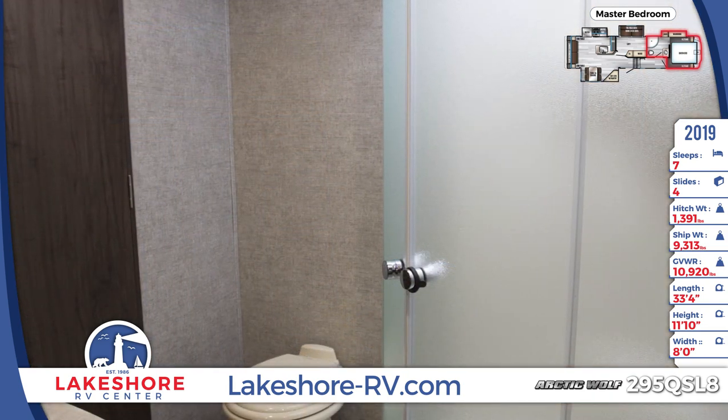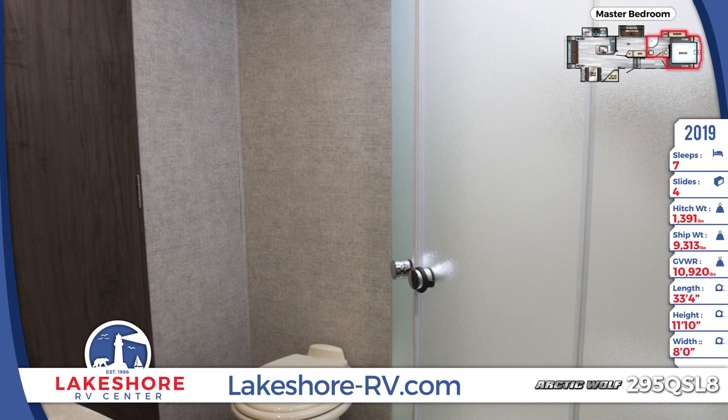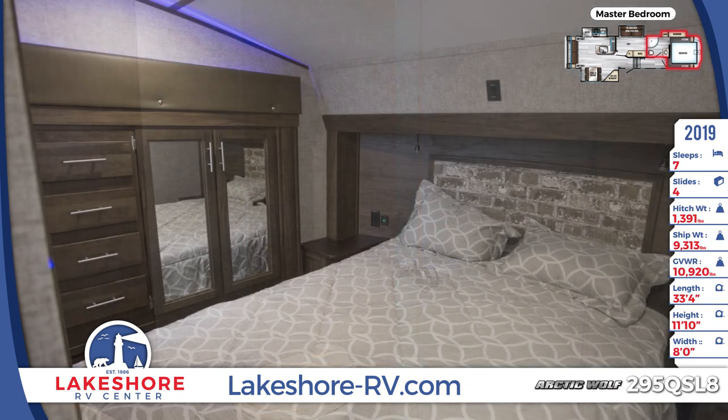For closed storage, the master bedroom comes with a custom hardwood mirrored wardrobe with drawers. The queen bed has a decorative headboard and nightstands.